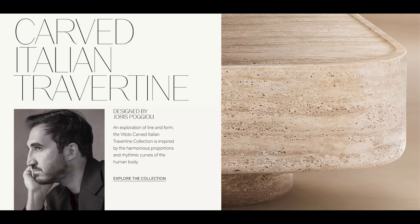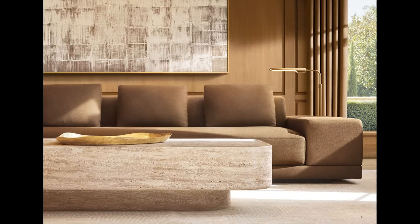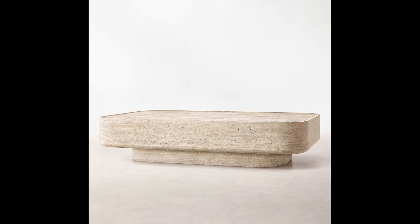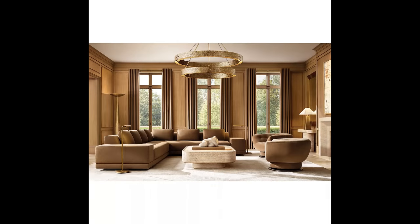The Vitolo carved Italian travertine coffee table. The regular pricing is $10,000 — that's a steep price. I do have a travertine coffee table that I bought for my sunroom from a company called Firm Living, and it was significantly less than this. So there are other options out there. Don't focus on the price — look at the overall style, because you can always take from this and be inspired and find somewhere else to create these looks.